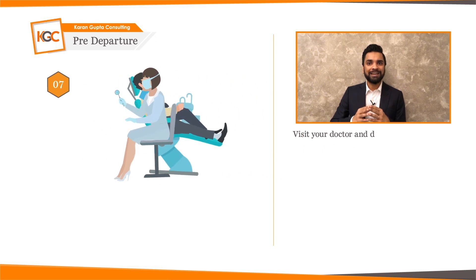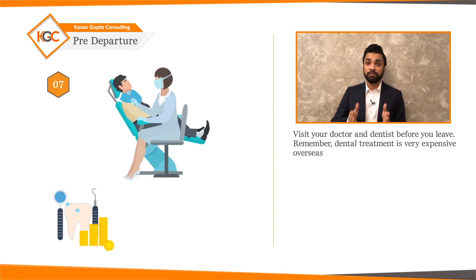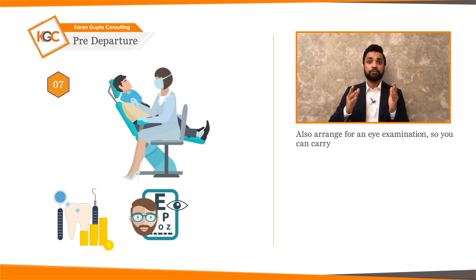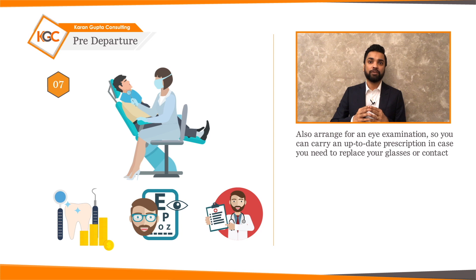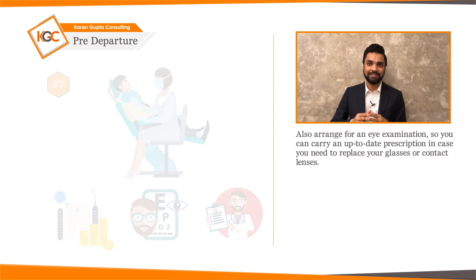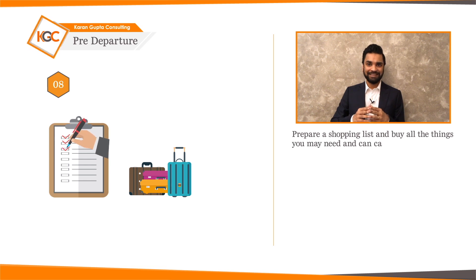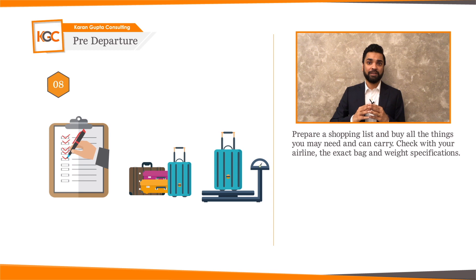Visit your doctor and dentist before you leave. Dental treatment is very expensive overseas, so you must have a dental checkup before you leave. Also arrange for an eye examination so you can carry an up-to-date prescription in case you need to replace your glasses or contact lenses. Prepare a shopping list and buy all the things you may need and can carry, and check with your airline the exact bag and weight specifications.